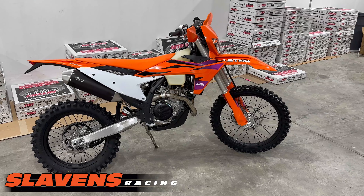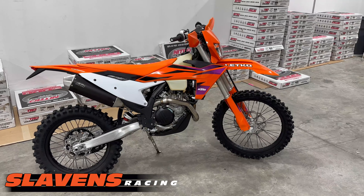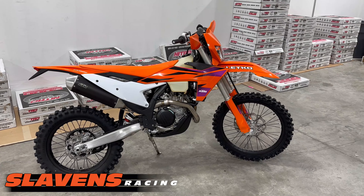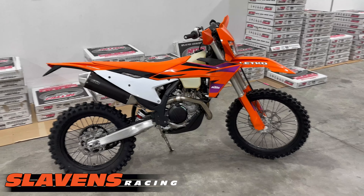Hey guys, it's Jeff at Slavin's Racing, and Santa Claus came early — dropped off a new XWF500 this morning for me.